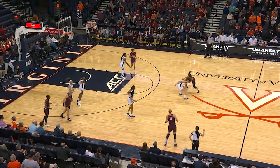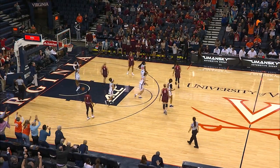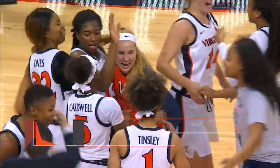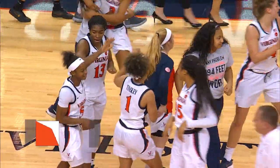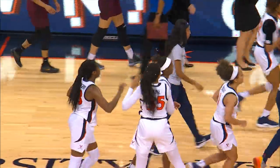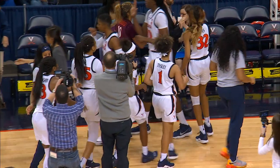Virginia Tech inbounds the basketball. Emery puts up the shot. There's the buzzer — it clanks off the rim, no good. And what a come-from-behind victory for Tina Thompson and the Virginia Cavaliers. 62-58 is your final, outscoring the Hokies 28-9 in the fourth quarter.